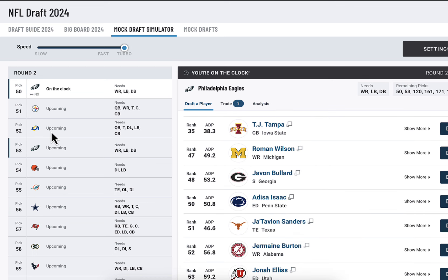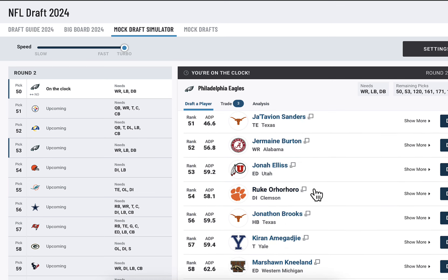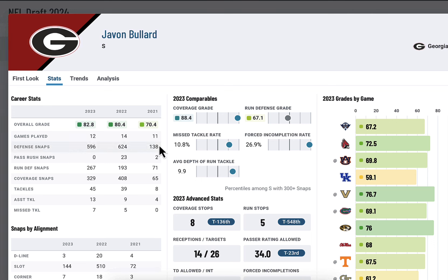Pick 22, round one. The Philadelphia Eagles are on the clock twice in the second round — 50 and 53. The Rams and the Steelers pick in between us. The Rams pick a quarterback in this mock and the Steelers went tackle. Javon Bullard is the guy I always pick in the second round — there's just so much value. He's so consistent and such a good player. Coverage grade 88.8, missed tackle rate pretty good, average depth of run tackle pretty good, forced incompletion rate super high. Very talented player at safety.